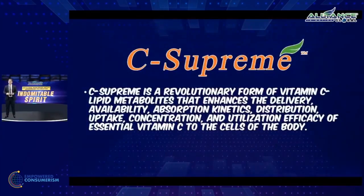This is the box and this is the bottle of our C-Supreme. It's a revolutionary formulation — a new form of vitamin C in lipid metabolites. It enhances the delivery system, the availability, the absorption kinetics, the distribution uptake, the concentration, and the utilization efficacy of this vitamin C — not only inside our bodies, but inside the cells of our bodies.